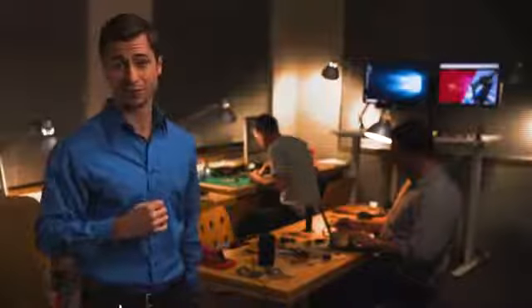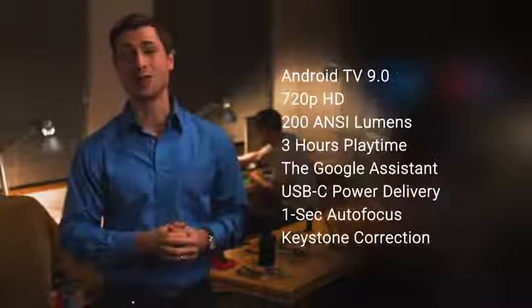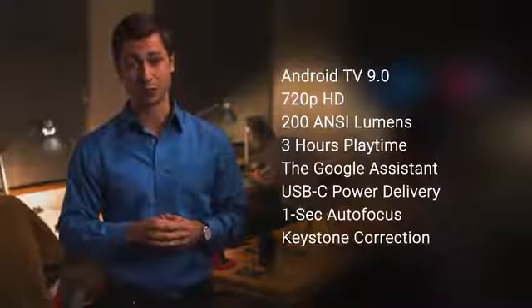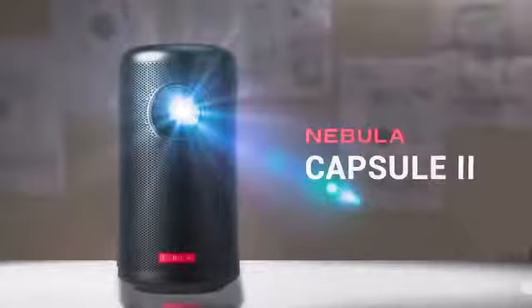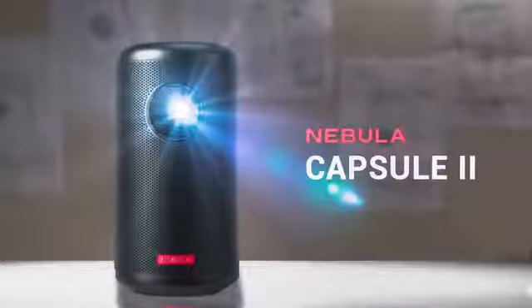But it's not quite finished yet. We've still got to apply the finishing touches to Capsule 2 before it's ready to share. So if you like what you're seeing and hearing, we could really use your support. We promise, Capsule 2 will change the way you enjoy entertainment on the go.